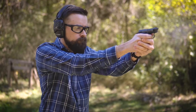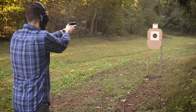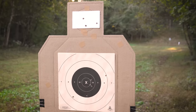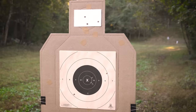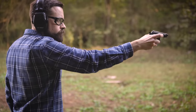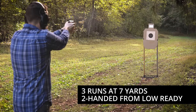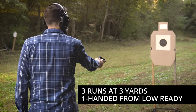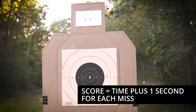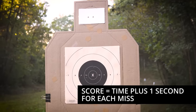I decided to test out these two guns with the failure drill — that's two shots to the body and one to the head. I used the black center of a B8 bullseye target for my body shots, and all my head shots had to be inside a 3x5 index card. Starting from a low ready position, I ran the drill six times with each gun. The first three runs were at 7 yards using a two-handed grip, and the second three were at 3 yards, fired strong hand only. I timed each run and added a full second for any hits outside the scoring zones.